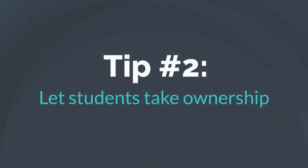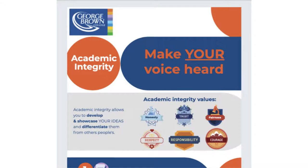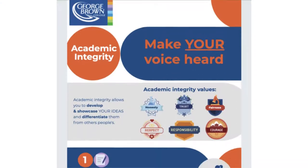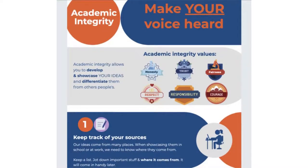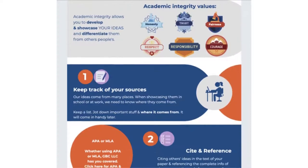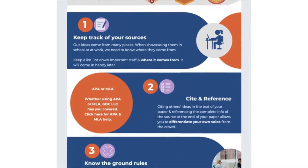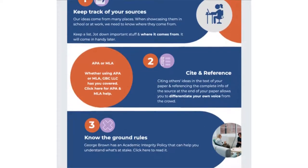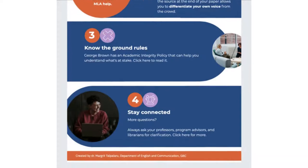Tip number two: let students take ownership. Academic integrity is about making your voice heard. Students come to George Brown to gain knowledge, training, and skills. In today's job market, making one's voice heard and one's contributions noted constitute an important advantage in getting that desired job. This visual was designed as a teaching aid. It allows students to see how they can take ownership of academic integrity and prize it as an important skill.